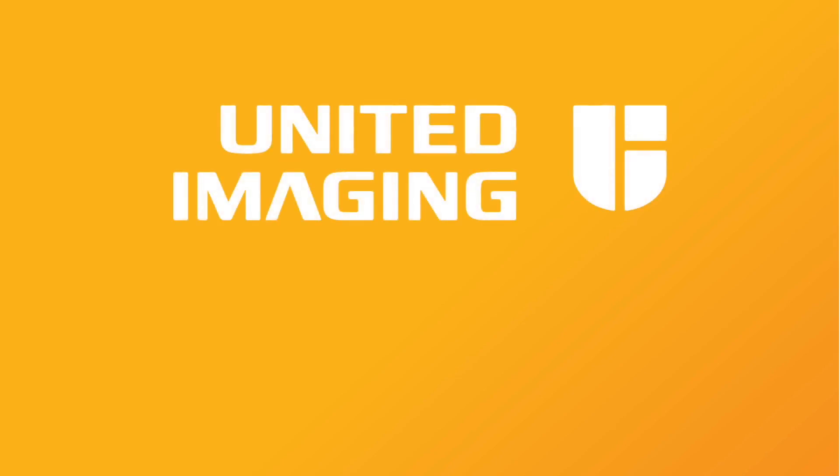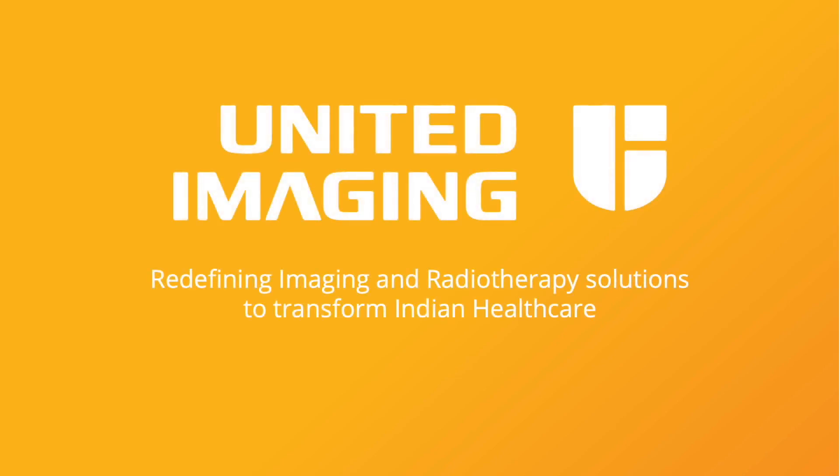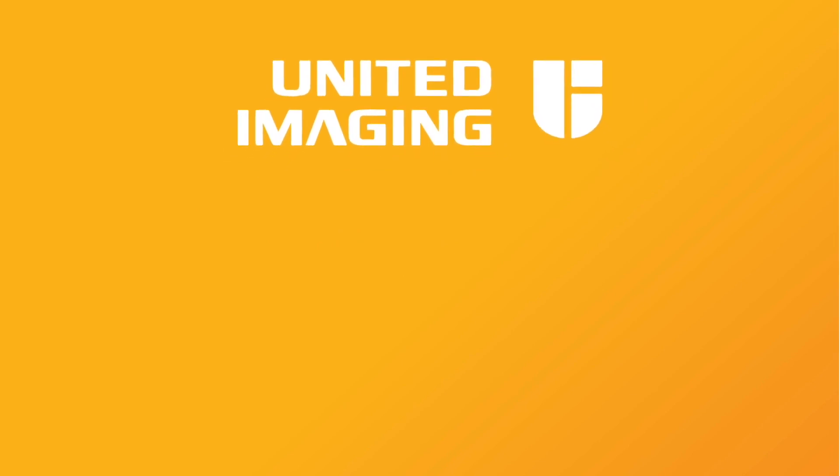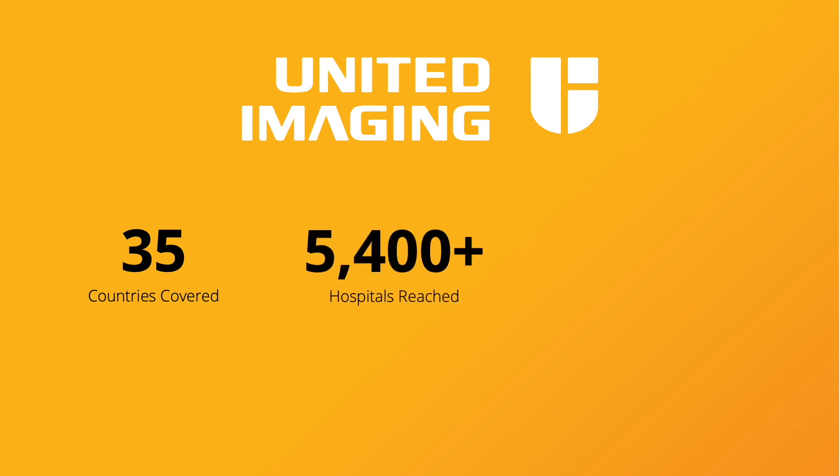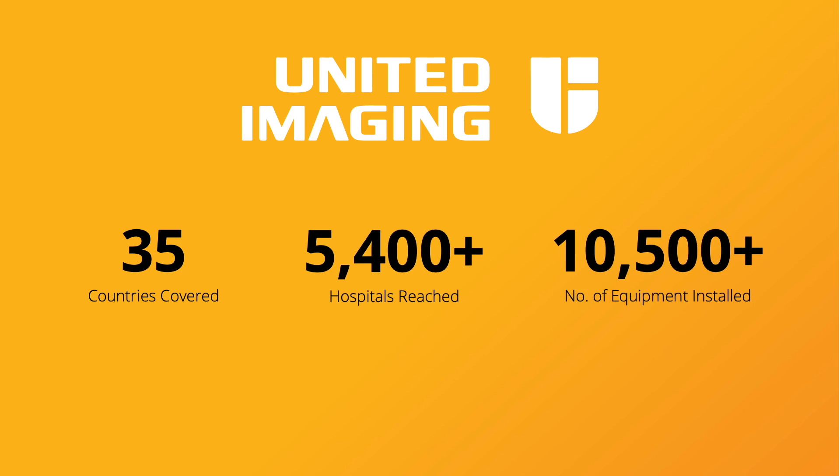United Imaging Healthcare are global front-runners in developing the entire process of imaging diagnosis and treatment. They are present in 35 countries, have reached over 5,400 hospitals, and have 10,500 plus number of equipment installed worldwide.